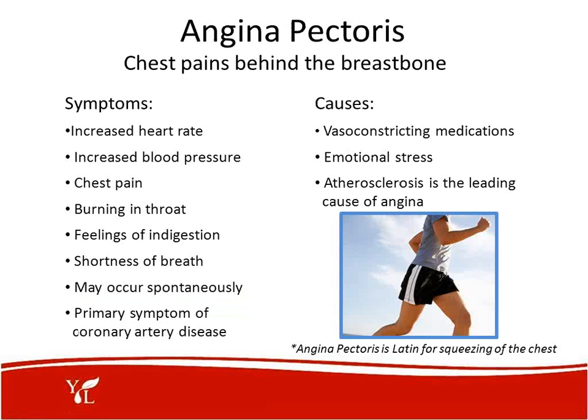Another cardiovascular disease is angina pectoris — chest pains behind the breastbone. Some of the symptoms are increased heart rate, increased blood pressure, chest pain, burning in the throat, feelings of indigestion, shortness of breath, and it is the primary symptom of coronary artery disease. Causes are vasoconstricting medications, emotional stress, and atherosclerosis — the leading cause of angina. Angina pectoris is Latin for 'squeezing of the chest,' so that's what it feels like.